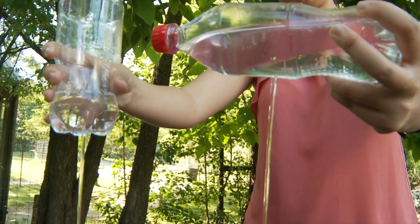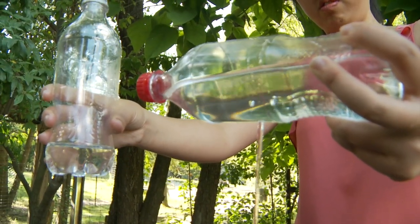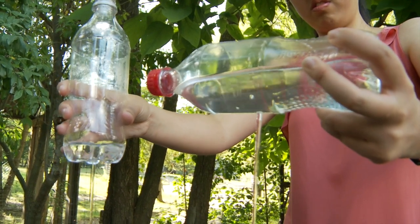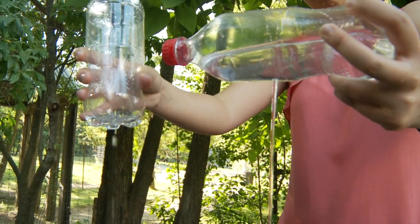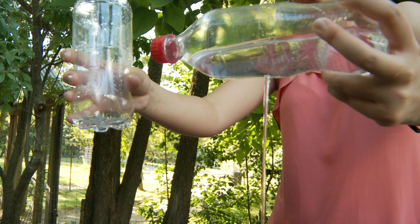From the previous activity, you learned how to calculate the time it takes to empty a container. This time was a function of the shape of the container — specifically its height and the area of the hole. Thus, a container's shape can affect how quickly it's emptied. How does this physics affect the emptying of fluid-filled vessels in nature?